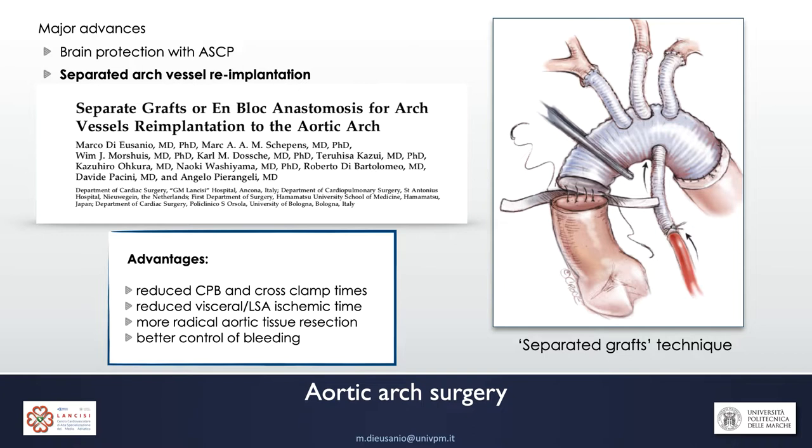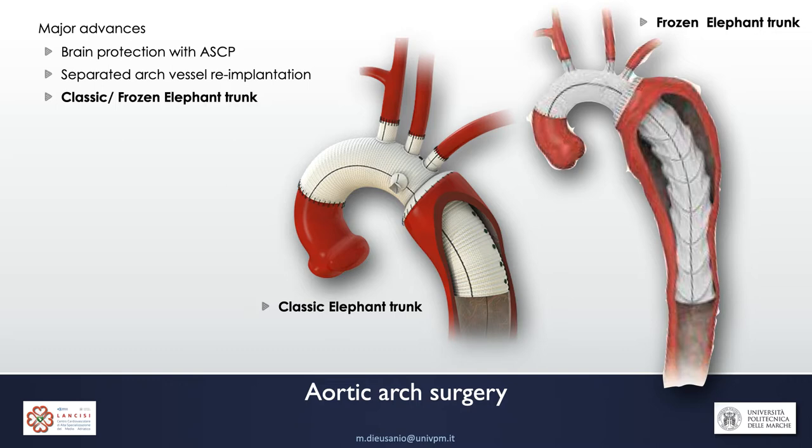We are convinced that the separate graft technique is better than the island technique when the aortic arch has to be reconstructed. In a study, we were able to demonstrate that this separate graft technique is better than the en-bloc anastomosis technique, allows a significant reduction of operative times, CPB, cross-clamp times, visceral and left subclavian ischemia time. This approach allows more radical tissue resection and better bleeding control compared to the island technique.